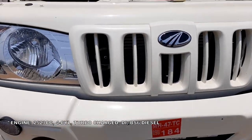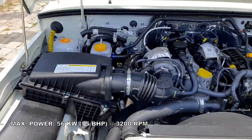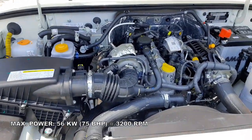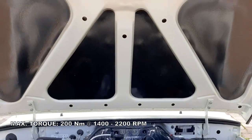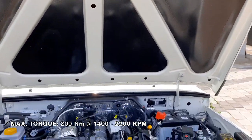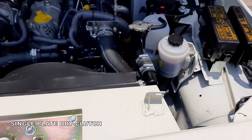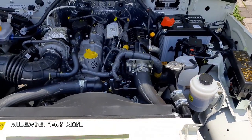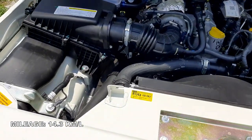The Bolero 1.3T pickup is powered by a 2523cc 4-cylinder turbocharged direct injection BS6 diesel engine that delivers a maximum power of 75 bhp at 3200 rpm and a peak torque of 200 Nm at 1400 to 2200 rpm, paired to a 5-speed manual gearbox and single plate dry clutch. It returns a mileage of 14.3 km/l.